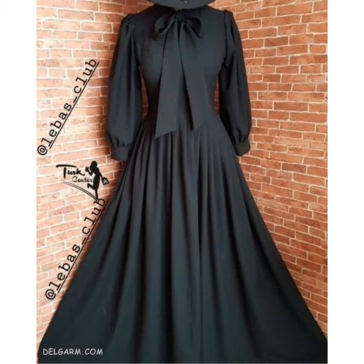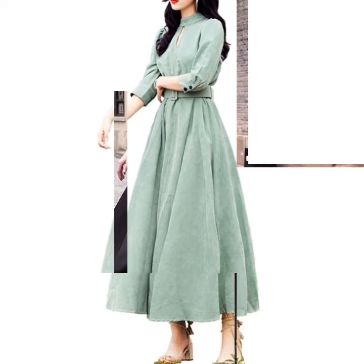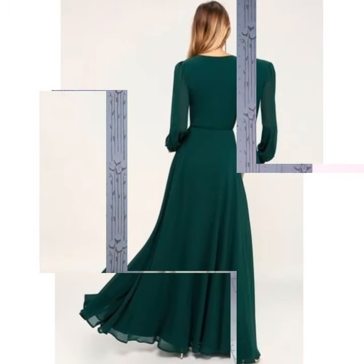You can easily choose different long maxi dress designs from this video. I hope friends you like these ideas. If you like these ideas, then encourage me by subscribing to my channel, liking my video, and sharing my video with friends. Don't forget to press the bell icon — by pressing the bell icon you can easily get notifications of my new videos.